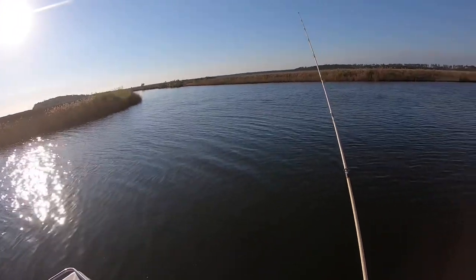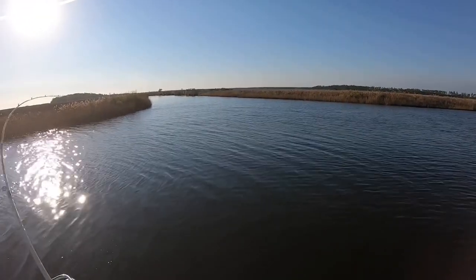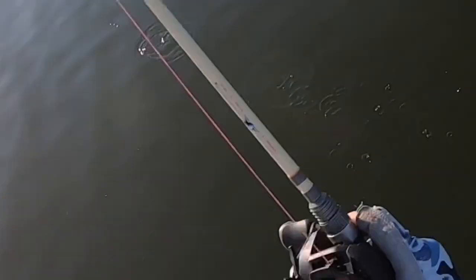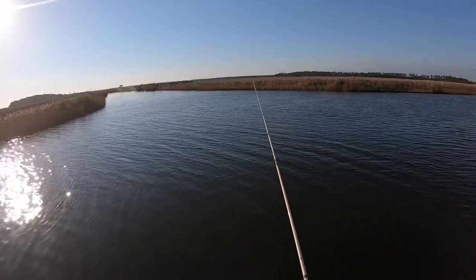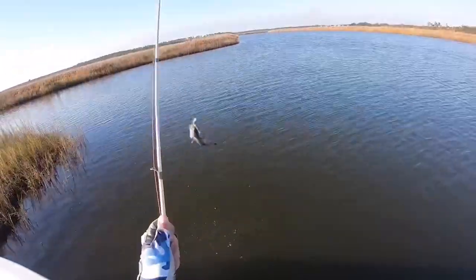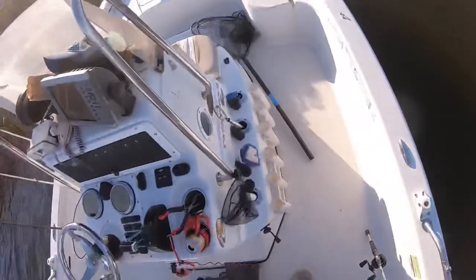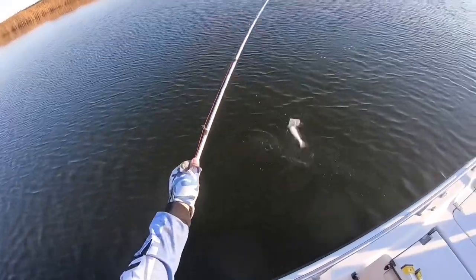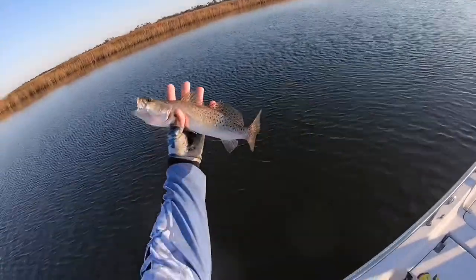Missed a couple, then there's a hit — there we go, that's a nice one. So there you go guys — that's a decent one. They were suspended, not on the bottom. Another trout, not bad. Marked some more, trying to catch him. Another trout — might be a keeper, I don't know. Really nice trout, let him go. Got a fish this time, know for sure it's a fish — another nice trout. They started off small then they got bigger, so that's good.